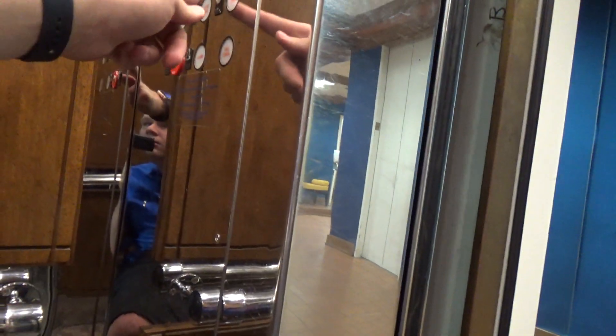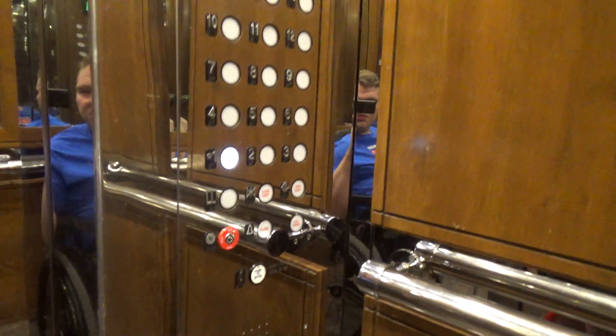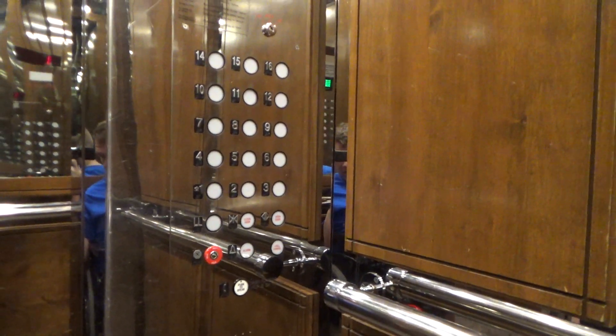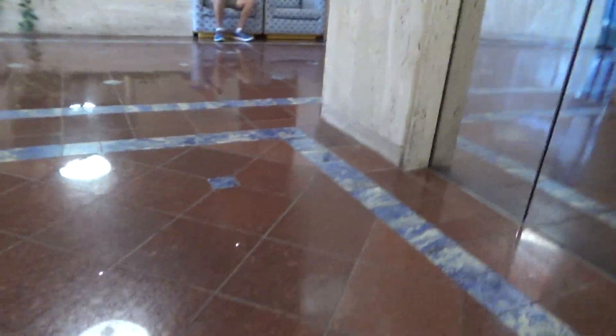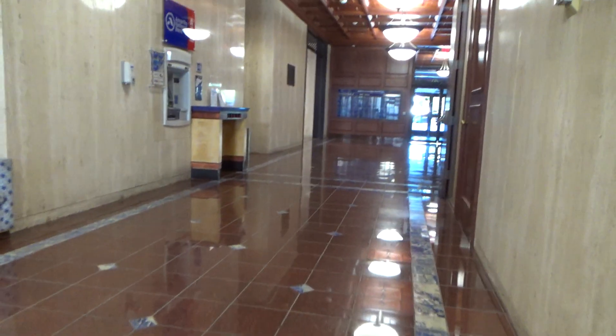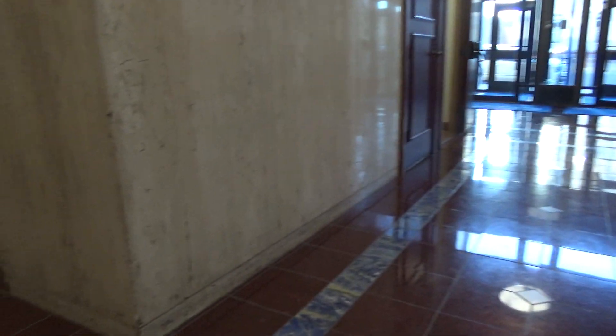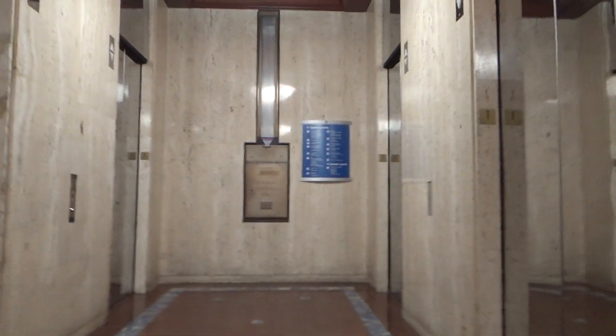Here we go. Very neat. I like this building — from the 70s. But yeah, those are the elevators here, and I guess that is going to be it for me. There we go. Thank you.